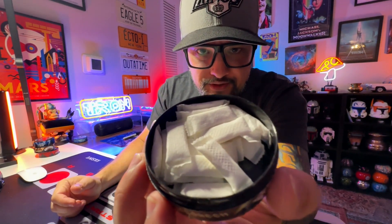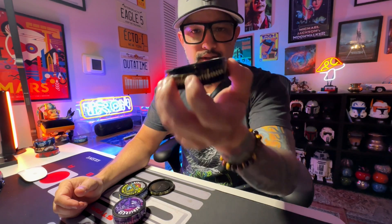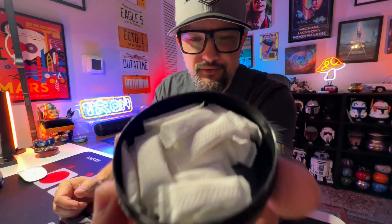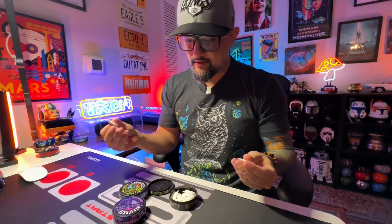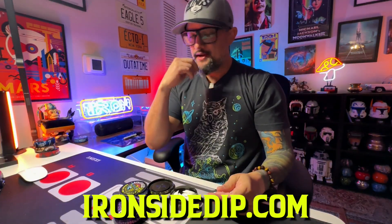First can. Thin pouches - caffeine pouches. That's fresh. Now I'm gonna put a couple in. These are caffeine pouches - you can go lower, upper, side, wherever you want.